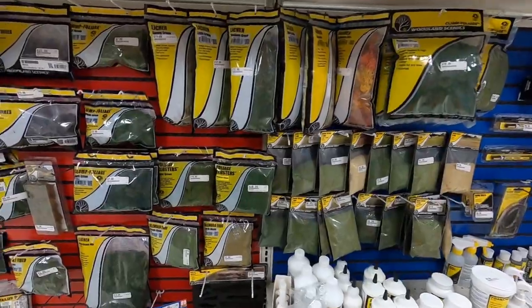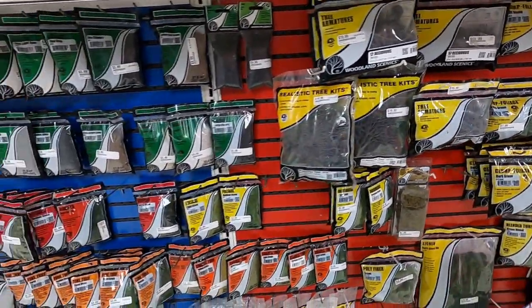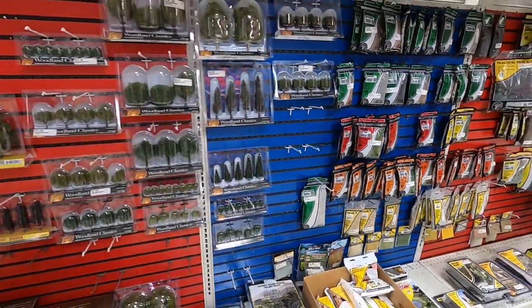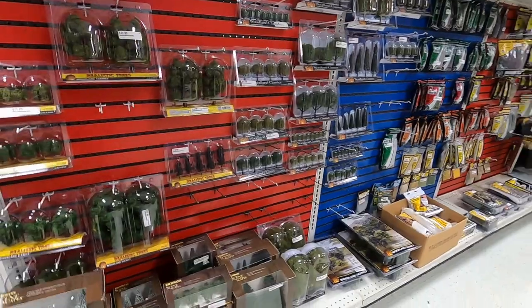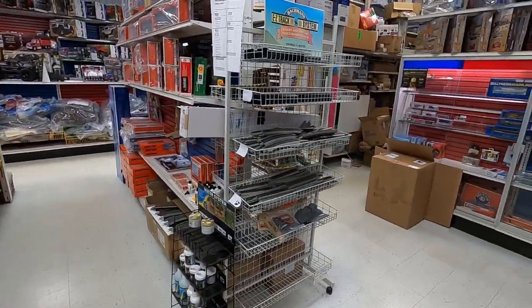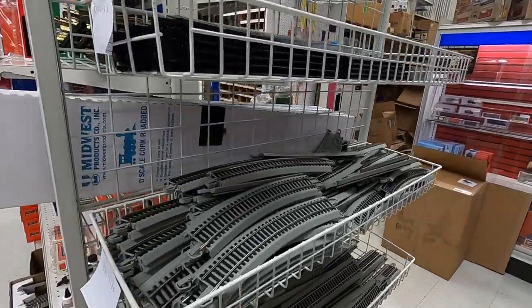Woodland Scenics has you covered from complete trees to making your own tree, water effects, ground cover, sand — you name it. Great stuff. More train tracks and train accessories over here.